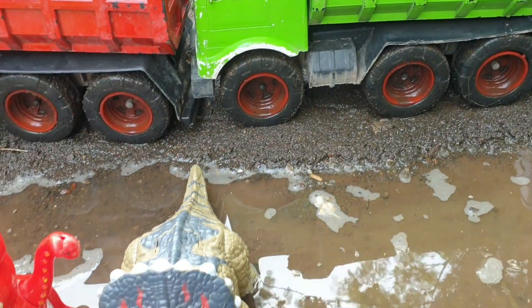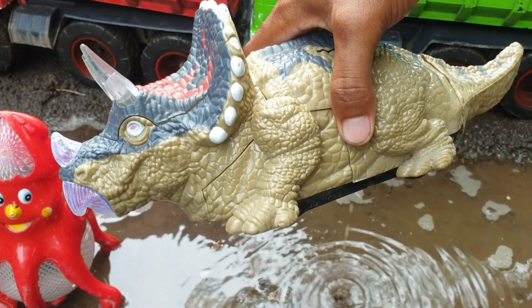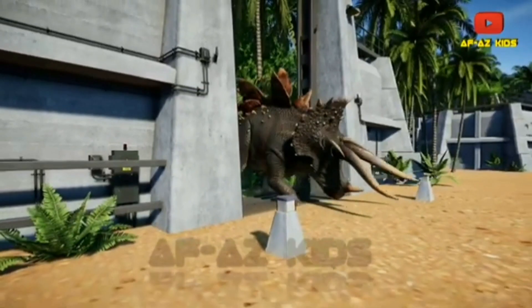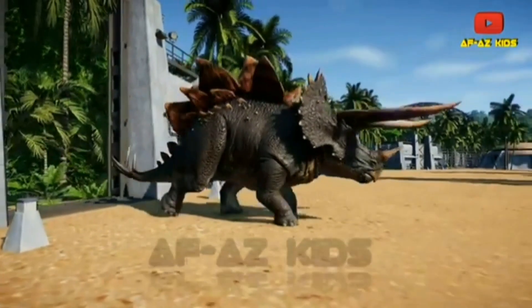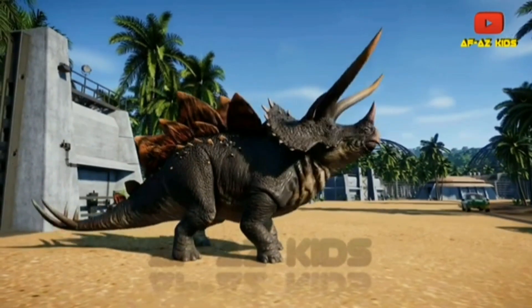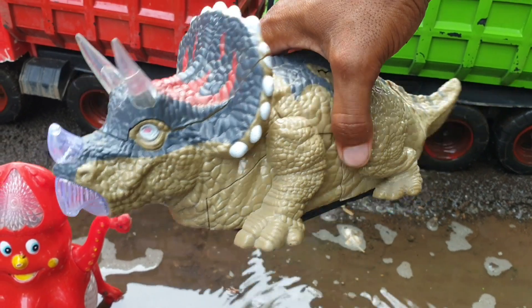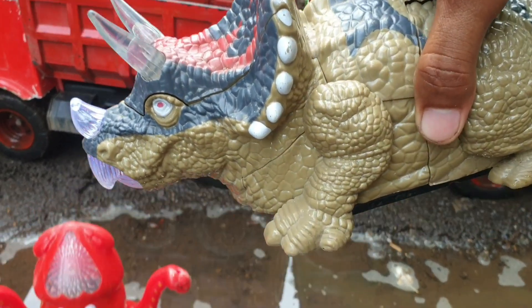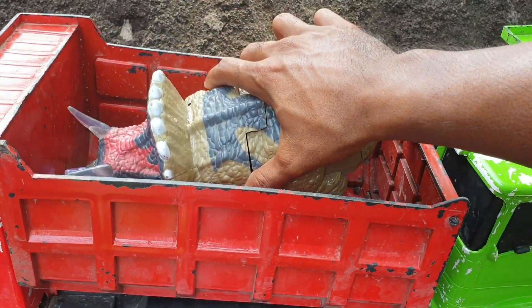Lanjut nih di sebelahnya. Ternyata di sebelah sini ada triceratops. Wadidaw, keren sekali ya, teman. Kita taruh juga ke truk warna merah. Mantap!